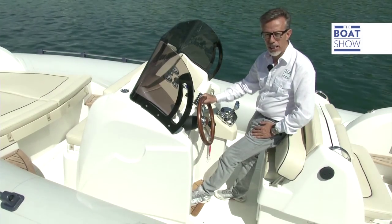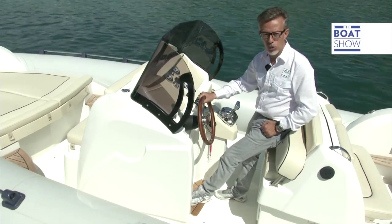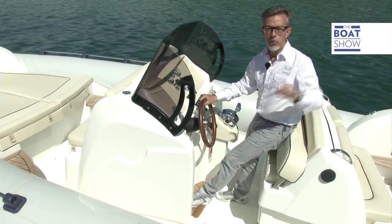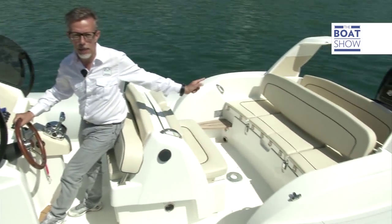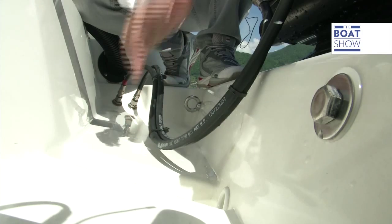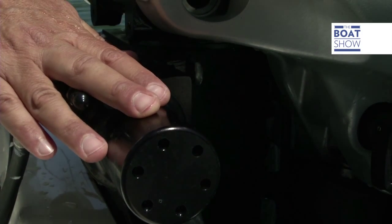The guidance system is derived from that of the most advanced cars. The turning of the wheel sets a hydraulic circuit in motion, which is pressurized by an electro-hydraulic pump mounted in the stern near the engines. The pump is connected through these pipes to the cylinder, which is built into the motor.